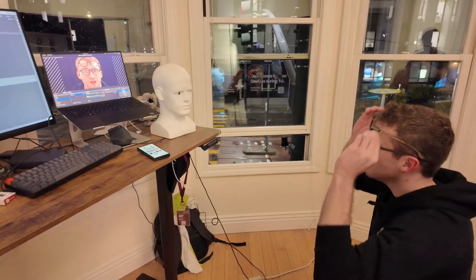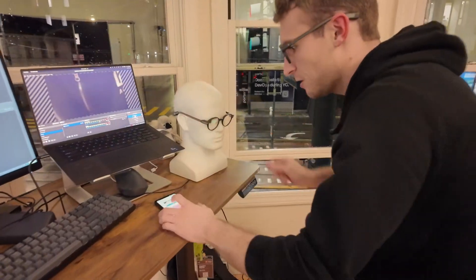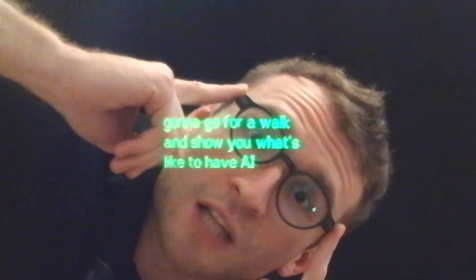This is kind of insane. I just wrote a smart glasses app using AugmentOS and connected it up to Browser Use. We put a camera in the eye of this mannequin — we call them Manicam — so now you can see what it looks like to look through a pair of smart glasses. I'm just going to hit connect. Now I'm going to go for a walk and show you what it's like to have AI agents running on your smart glasses. Let's go.